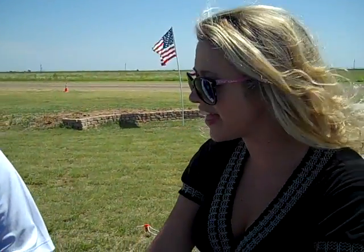Hi, I'm here with one of our pilots today. Could you tell me your name and where you're from? My name is Doug Harmon and I'm from Lubbock, Texas. Alright, Doug, could you tell me a little bit about your plane?